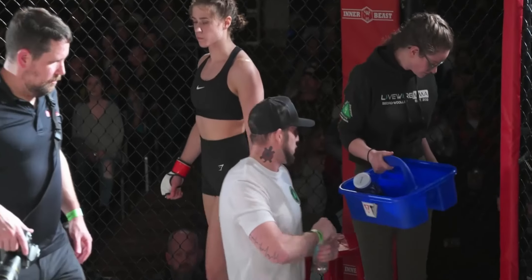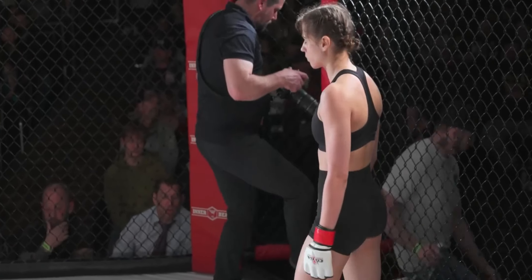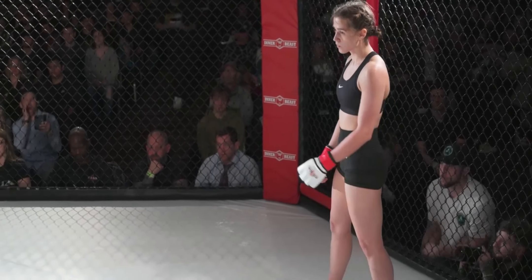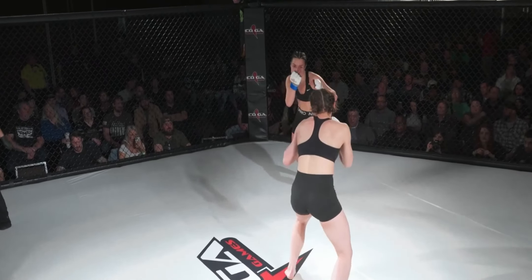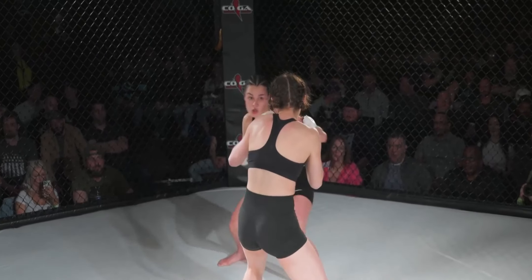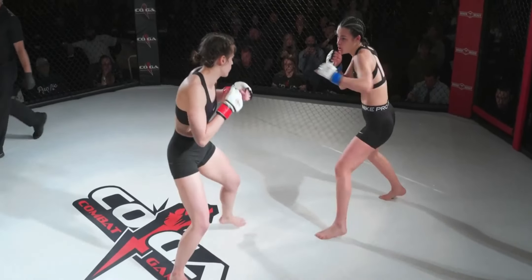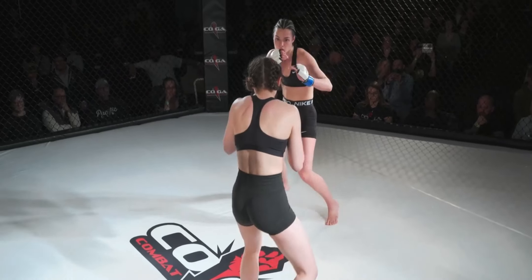These ladies are ready to go. We have had bangers of fights and now this — it's just been a great night. I feel like this round is going to be a little more intense. Now both know where each other is at. Round two. Look at how red the lead leg is of Champagne — that outside thigh is red. It only takes a couple kicks to start damaging that leg. It doesn't have to be that hard.